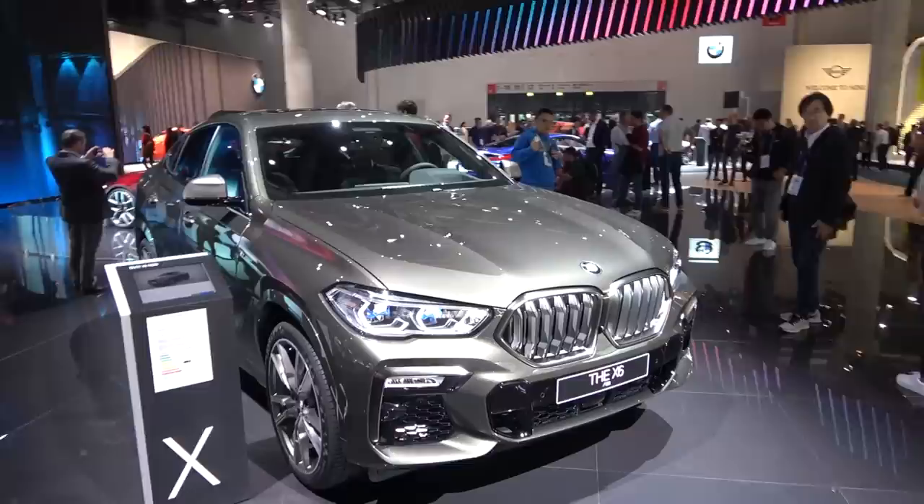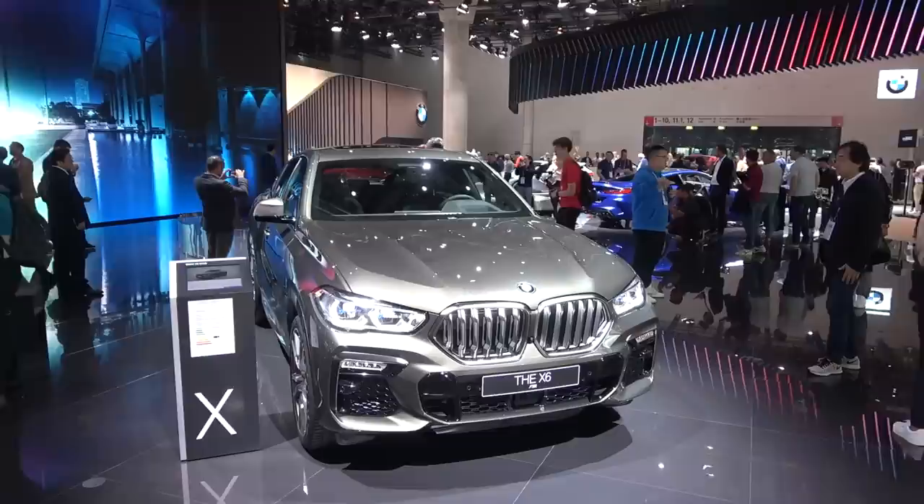Hi guys, welcome to the channel. Welcome to BMW's stand here at the Frankfurt Motor Show, where the main star is, of course, the new third generation of the X6.